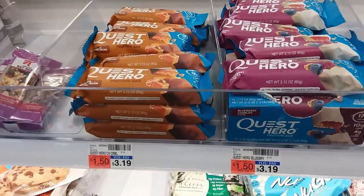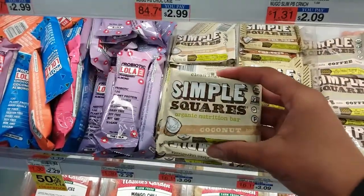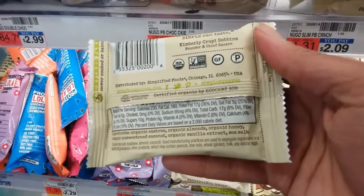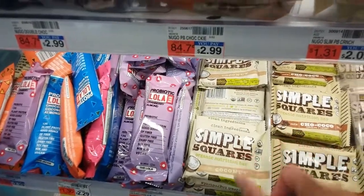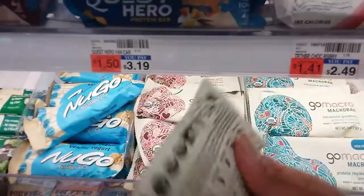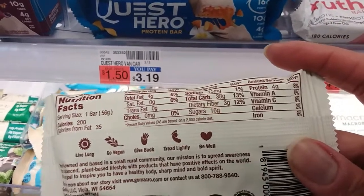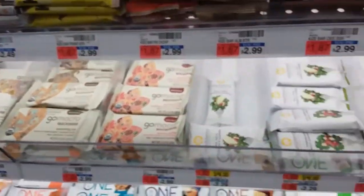I see organic — have y'all ever heard of Organic Squares? Let's see what this is. Everything has 'organic' in the name now, but you still have to pay attention to the label. Sugars are 10 grams — let's put this back. It's pretty though! I also see some mango slices — we don't want to do that. Looking at the Go Macro bar next — sugars are 16 grams, so maybe stick with the Quest bars.